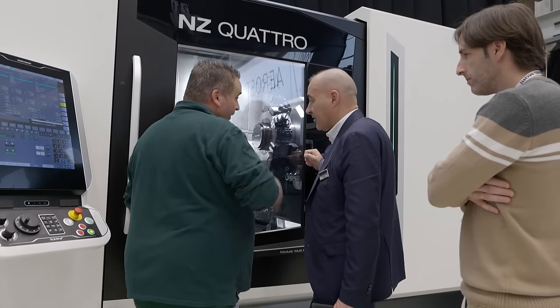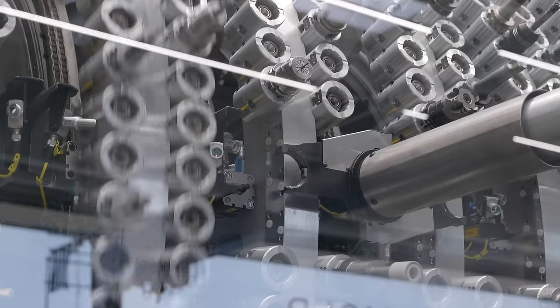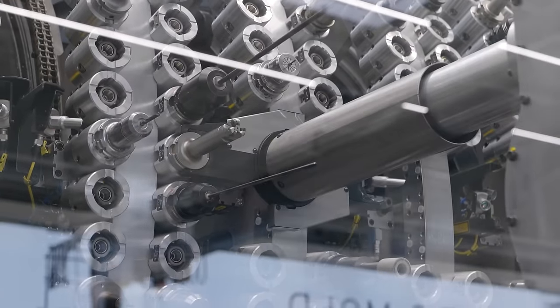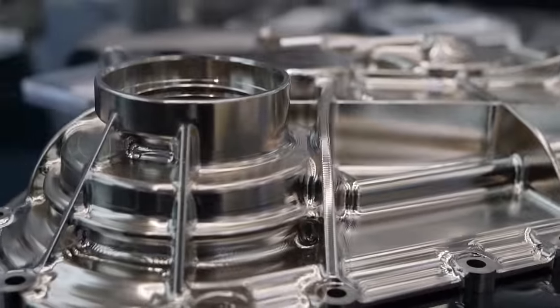You call it an open house, but it's an exhibition, isn't it? There are smaller exhibitions than this. We run this for two weeks — the first week is predominantly for the German community, and the second week is for the rest of Europe. The factories see around about 25,000 people come through the doors.